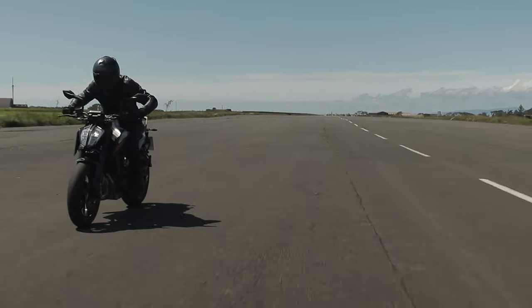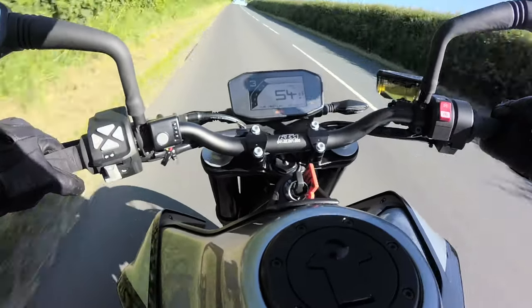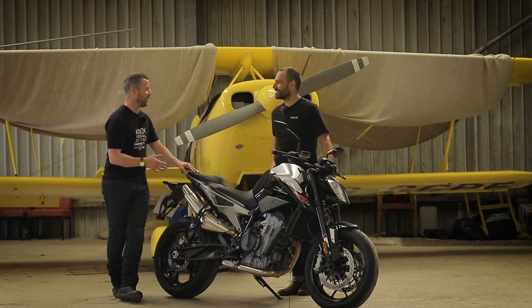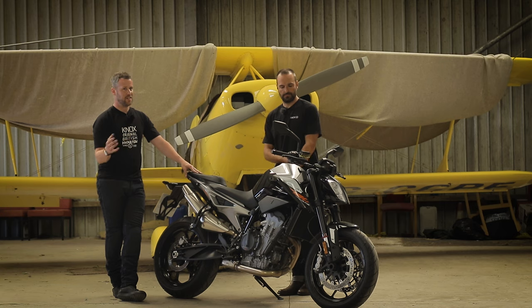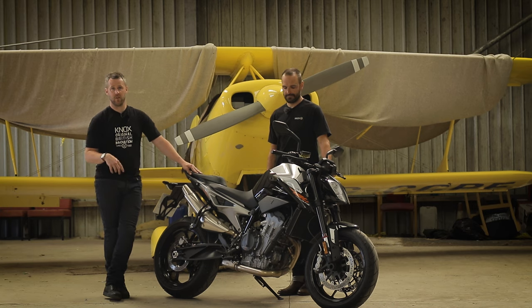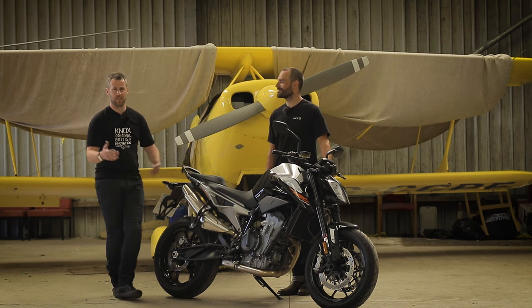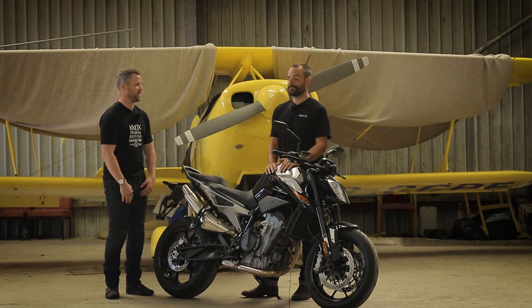I'll address two things. Firstly, it could be said that almost every bike we review on the Knox channel we end up saying we really like, but we have no tie-ups with any manufacturers — that's not how we monetize. We monetize by selling products. We don't review anything we don't like because it's just negativity. The second thing: why the hell are we at an airfield?